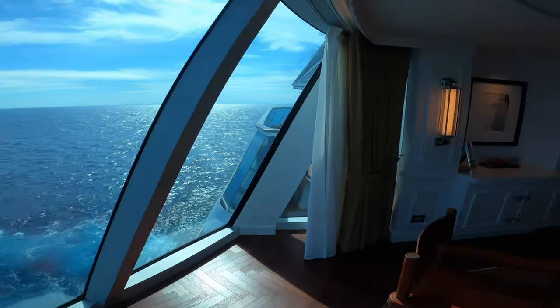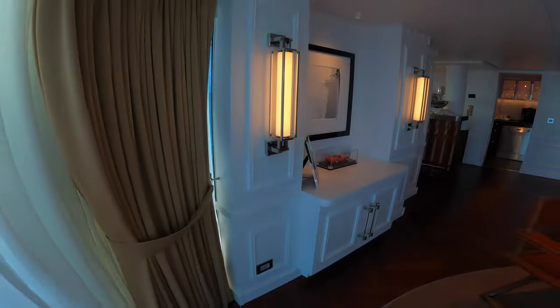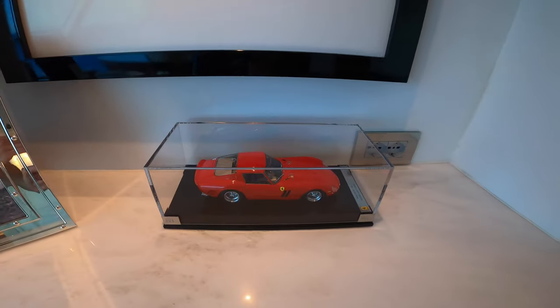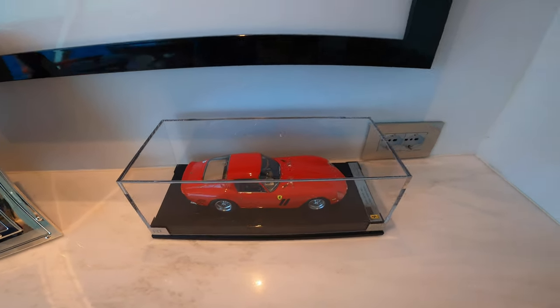You can have anything delivered that you like. We're out in the Florida Straits today in between Miami and the Bahamas. I really like the new Ferrari 250 GTO model that you get in the room.